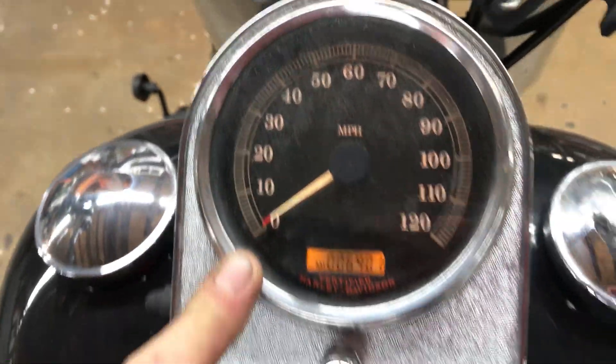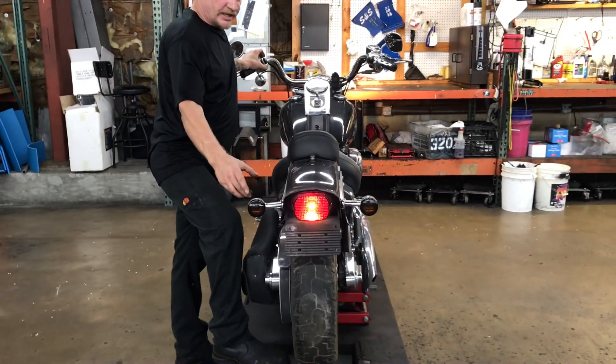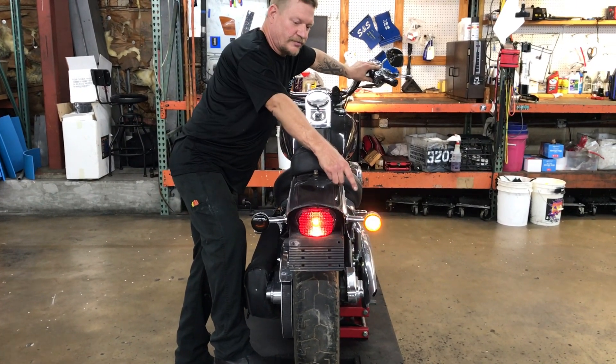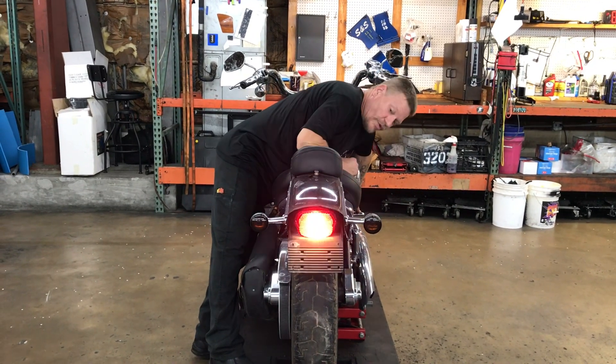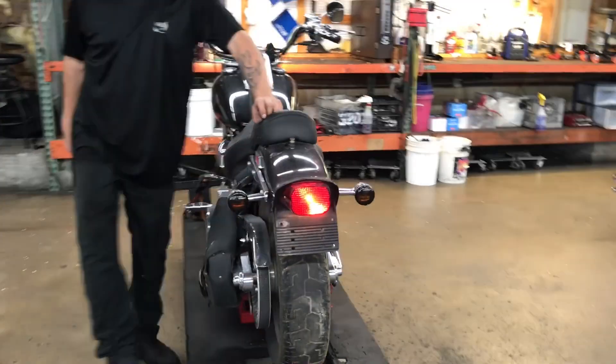We're going to go ahead and take a look at the lights in the back. We have a non-working left turn signal back here. Right turn signal, front handbrake, rear footbrake, as well as fender mount running light.